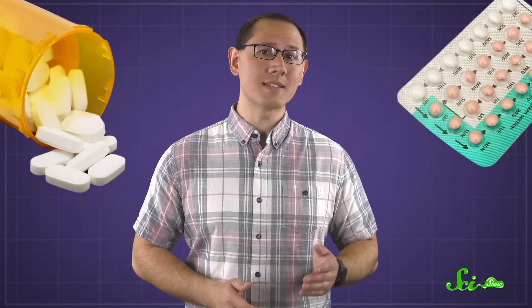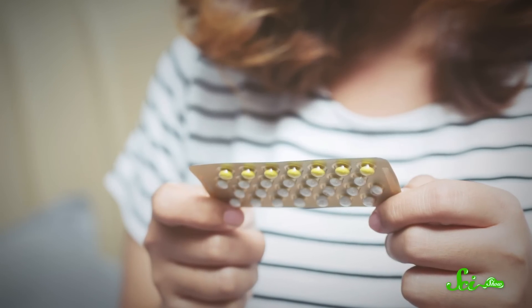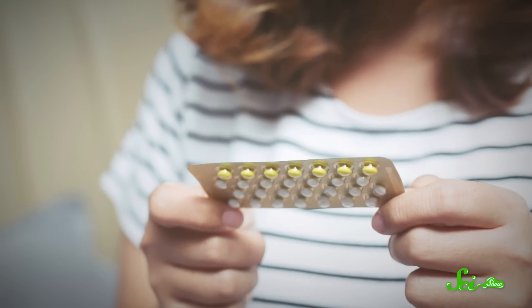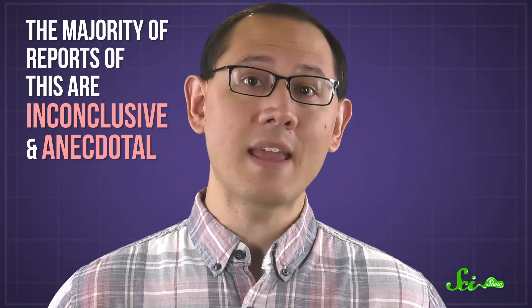You might have heard that you should use a backup method of protection if you're taking birth control pills and antibiotics at the same time. It might have even been written on the pill package itself, and if it's on the packaging, you'd assume there's a good reason. But it turns out that the majority of reports of this are inconclusive and anecdotal. In fact, it seems like only one type of antibiotic is actually worth the extra caution.